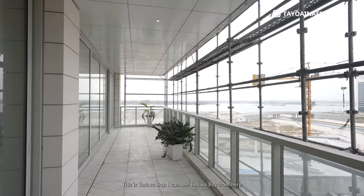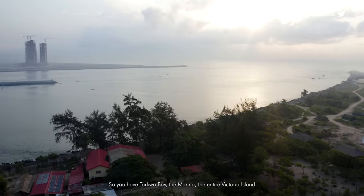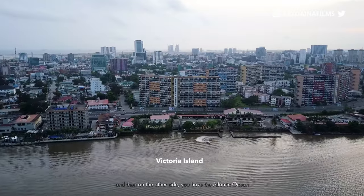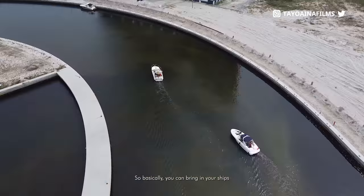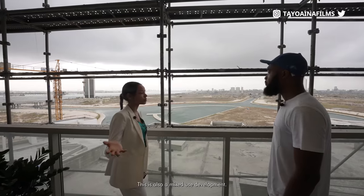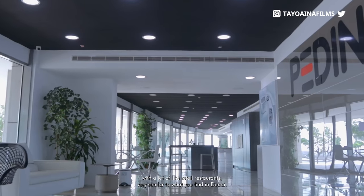This is nice — I can see Taqua Bay from here. Exactly, so you have Taqua Bay, the marina, the entire VI, and then on the other side you have the Atlantic Ocean. And then this marina — what's it meant to be for? So basically you can bring in your ships and they can dock on the marina. This is also a mixed-use development so we're going to end up with a lot of retail and restaurants, very similar to what you find in Dubai.